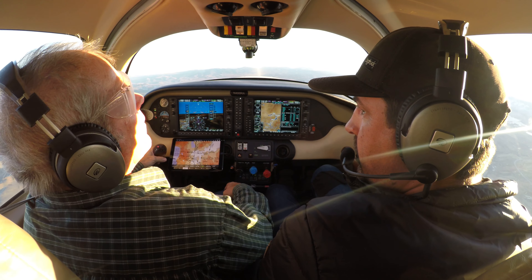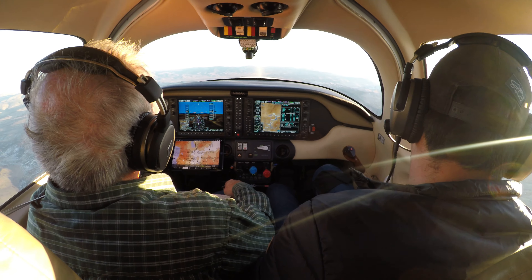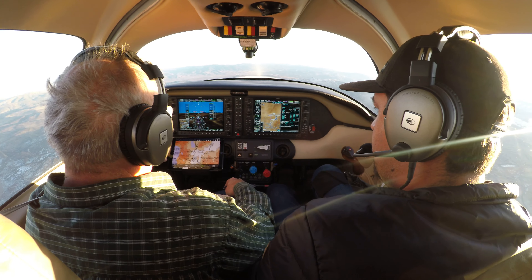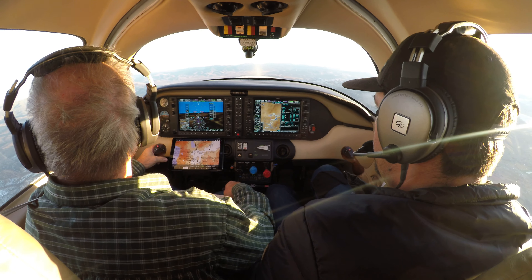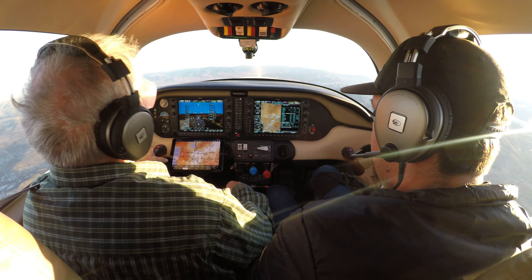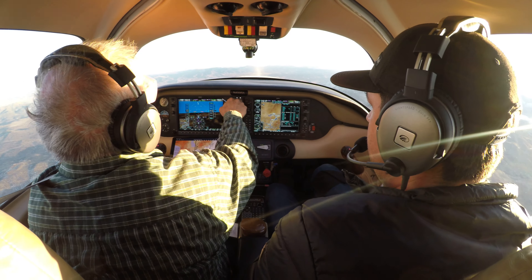N1046, radio check. N1046 radio check via NorCal. No joy, 499R. N1045, roger — change to my frequency, 119.2. 119.2, 9R.